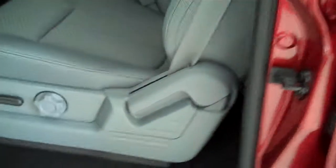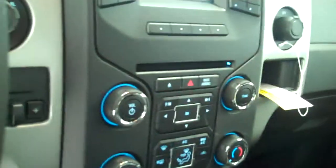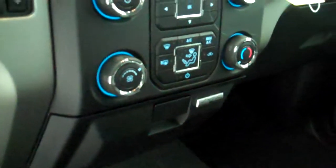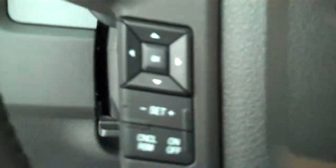Inside it's got the steel gray cloth interior with the 40-20-40 seat with fold down arm rest, has AM FM stereo radio with CD, has both heating and air conditioning, has volume control for the radio on the steering wheel, and has cruise control.